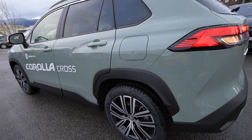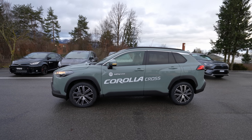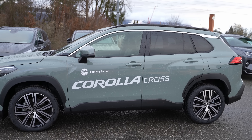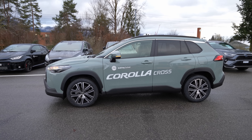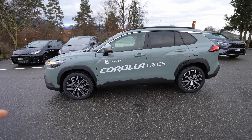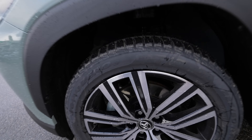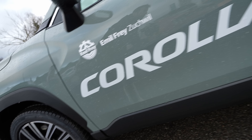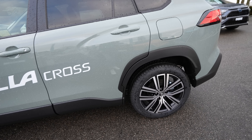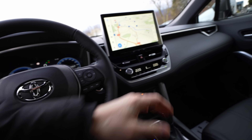The 18-inch rims look great on this car — a good balance of economy, sportiness, and comfort over bumps. You could go bigger for a sportier look, but these feel like the perfect combination. The front brakes are ventilated discs, the rear are standard discs, and the winter tires are fitted in this example.